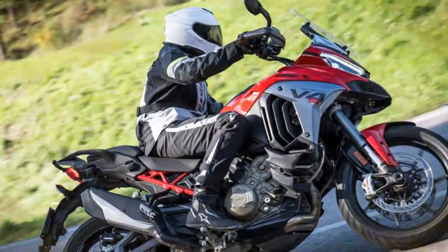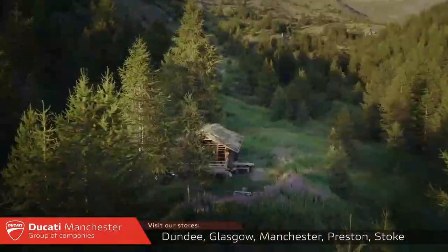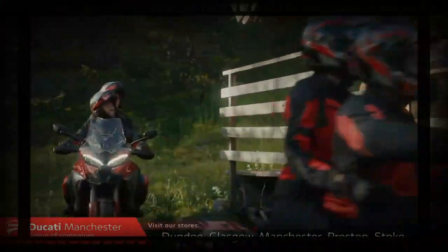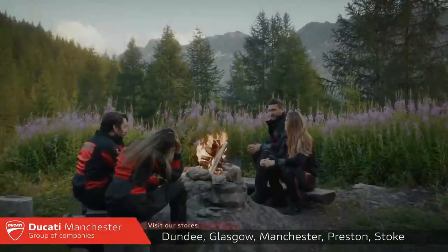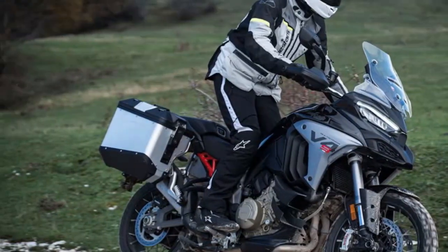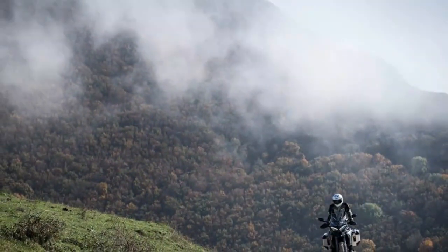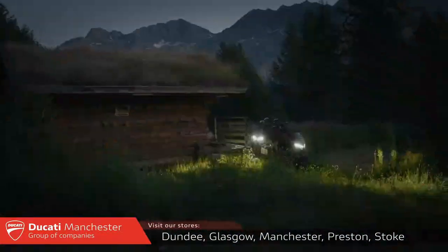In 2022, Ducati introduced a basic lowering device for the Multistrada V4 that reduced rear preload at the press of a button when stationary. For 2025, the most notable upgrade is a new shock that offers more preload, providing a greater drop from 15 to 30 millimeters depending on the bike's load. This system automatically lowers the bike when traveling under 6 miles per hour, allowing taller riders to get their feet flat on the ground with bent knees, making it easier to handle the 232-kilogram machine. The suspension raises again after surpassing 30 miles per hour, and the lowering feature can be deactivated if desired.